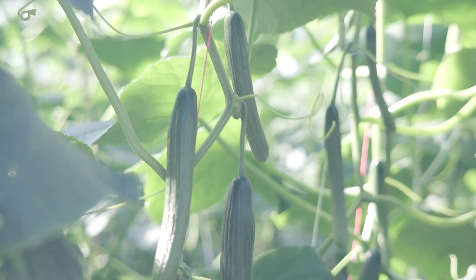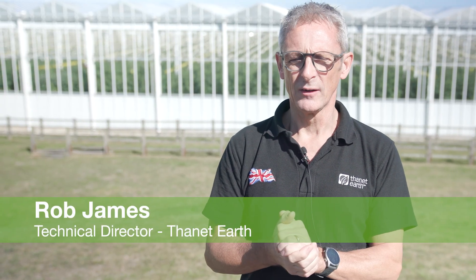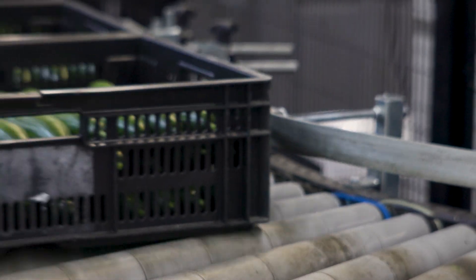Welcome to Thanet Earth. We are growers of tomatoes, peppers and cucumbers and I'm Rob James. I'm the technical director here and I look after quality, food safety, innovation and also our sustainability. We're really pleased to be able to show you around today and explain a little bit more about how we grow our cucumbers that you will find on the supermarket shelves.